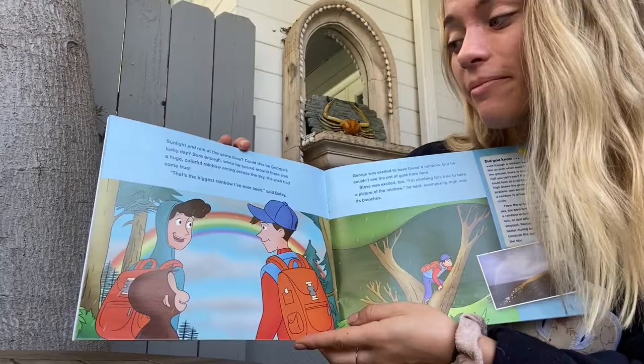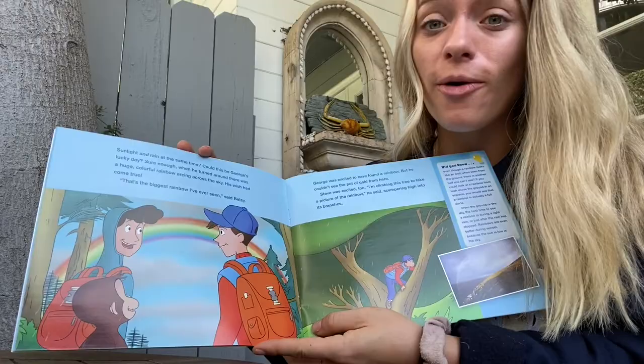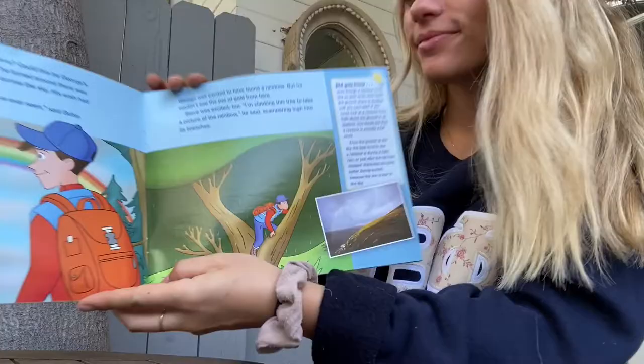Sunlight and rain at the same time? Could this be George's lucky day? Sure enough, when he turned around, there was a huge colorful rainbow arcing across the sky. His wish had come true. That's the biggest rainbow I've ever seen, said Betsy.